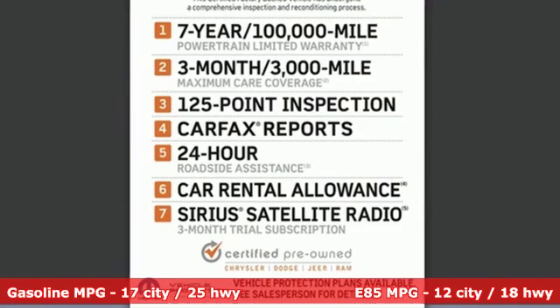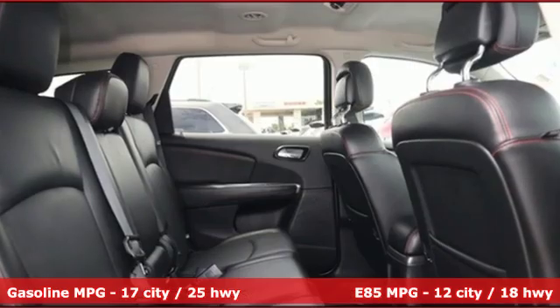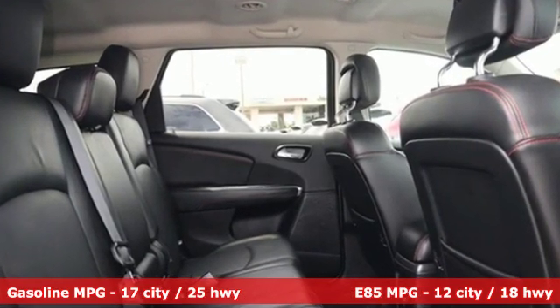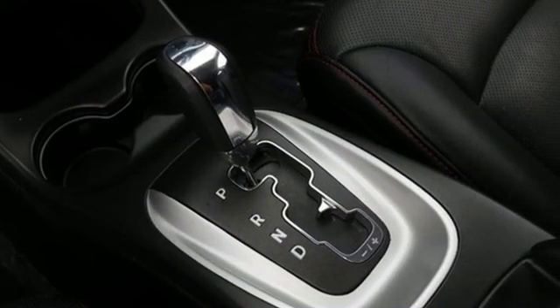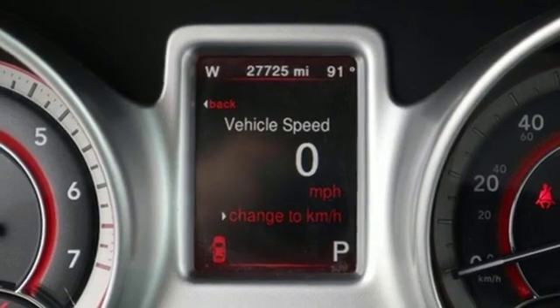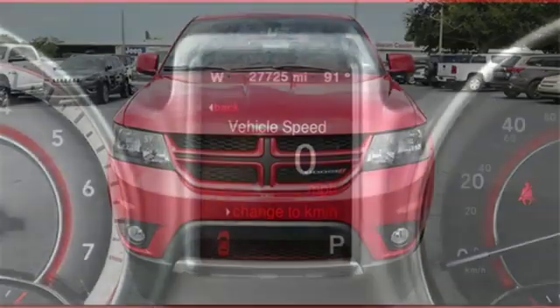Features include V6 engine, front heated leather bucket seats, external memory control, auto-dimming rear view mirror, dual zone climate control, doors and push button start proximity key, voice activation.